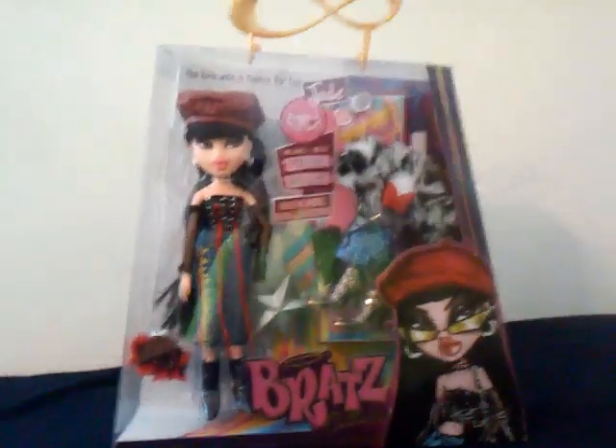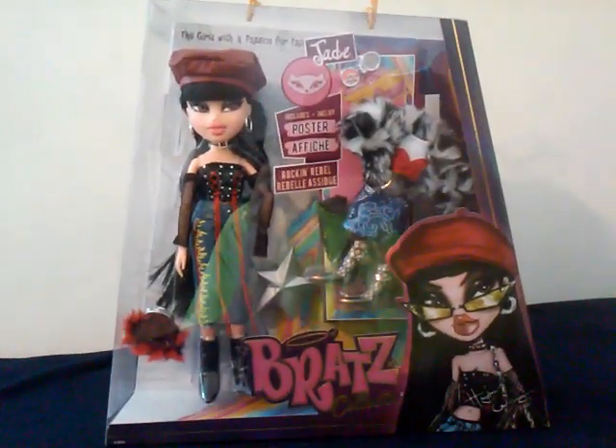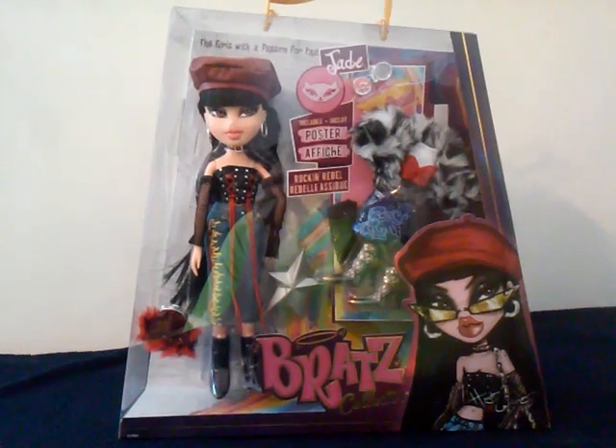Hey guys, welcome back to my channel. Today I will be doing a review on the new Bratz 2018 collector Jade.